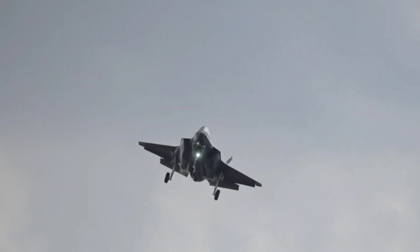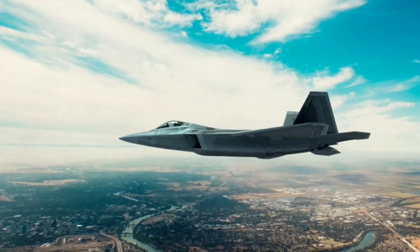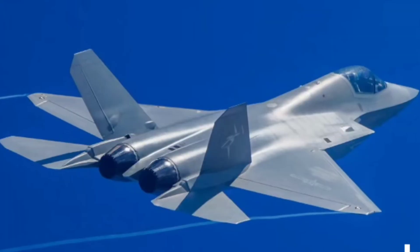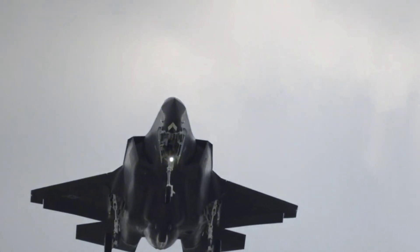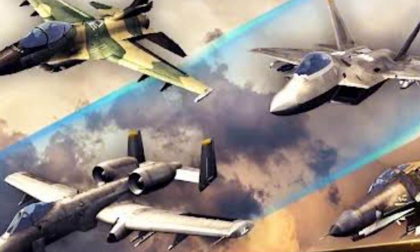When it comes to range, the F-35 outclasses the J-35A, capable of flying over 2,200 kilometers compared to the J-35A's 1,200 kilometers. This makes the F-35 better suited for long-range missions and deep-strike capabilities.